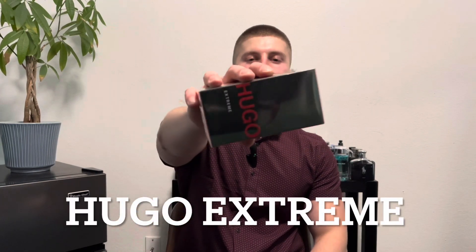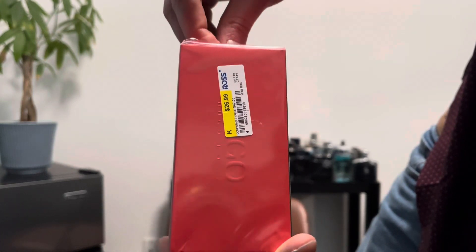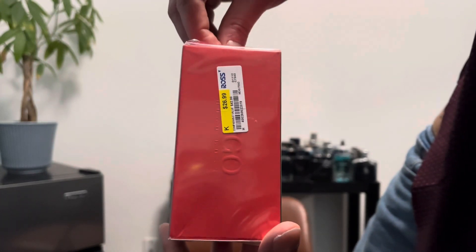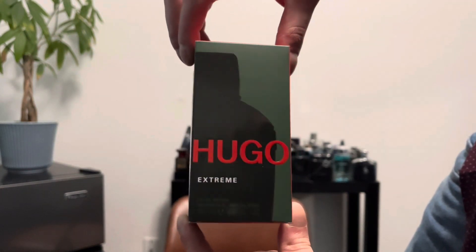Welcome back to the channel. I swung by my local Ross again and picked up another Hugo fragrance — Hugo Extreme. This is a 75 milliliter bottle and I picked it up for $26.99.